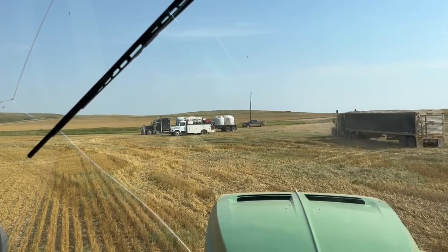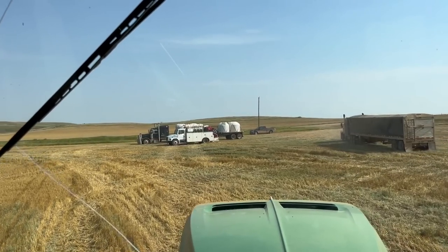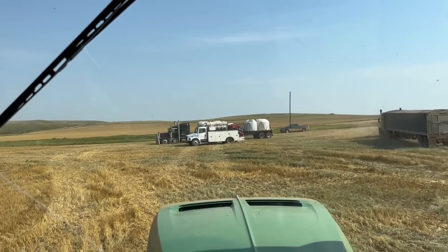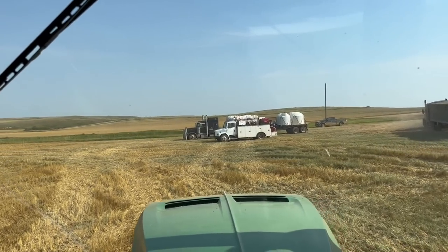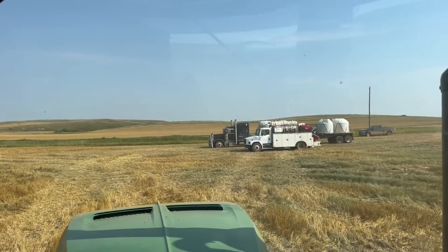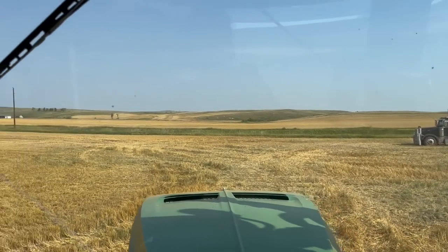Today we have the water truck out here — every day we have the water truck out here — but it's supposed to get up to 100 degrees today. It's very important that it is running and able to go quickly wherever we need it, because fires can happen very quickly out here when it's hot outside and the combines are all hot.